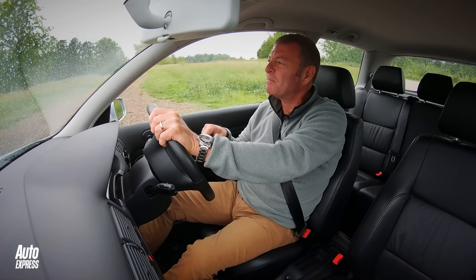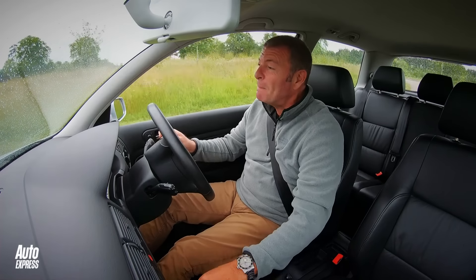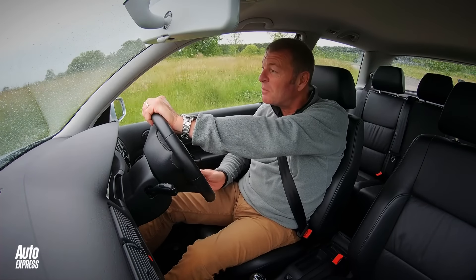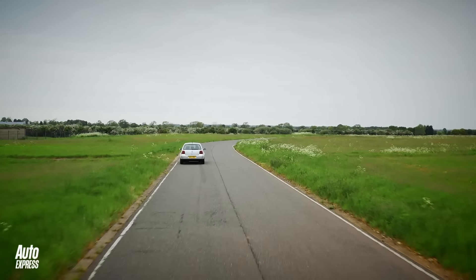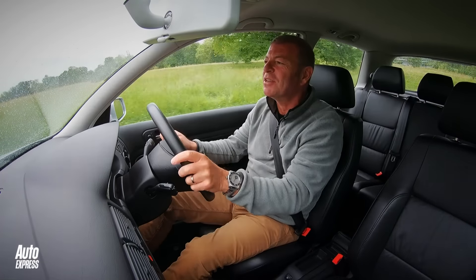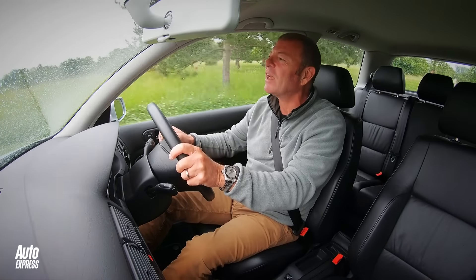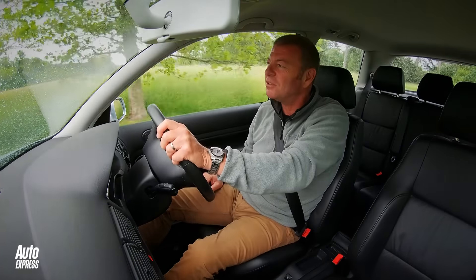They spent the money on the interior. And having spent two decades building a reputation for making the Golf GTI one of, if not the best, cars of its type to drive, they almost threw it all away and decided it was all about how nice the interior was, not how good it was to drive. I think they got it wrong. The Mk4 goes down, for me personally, as a low in GTI history.